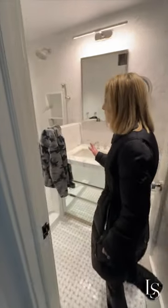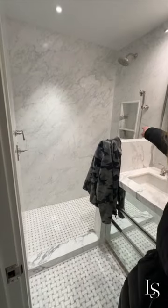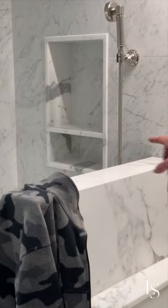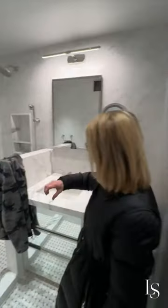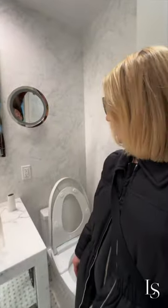The bathroom looks beautiful — the glass is still not in, but you'll love the marble shelf. That's the marble that will be in the kitchen, on the windowsills, and part of the desk. This beautiful marble — it's always nice to have continuity and consistency, particularly in a smaller space.